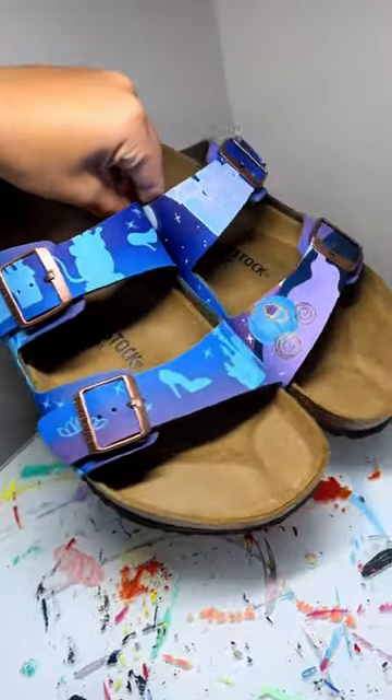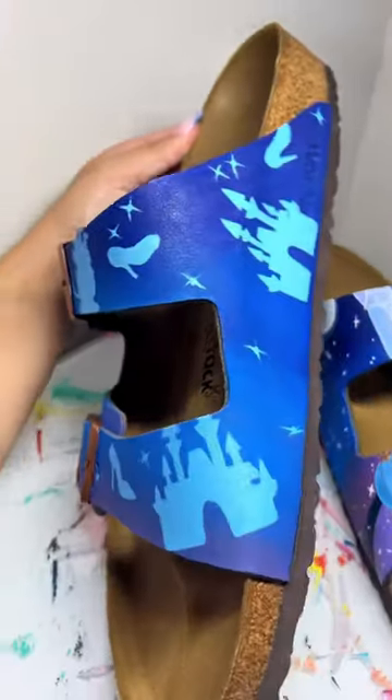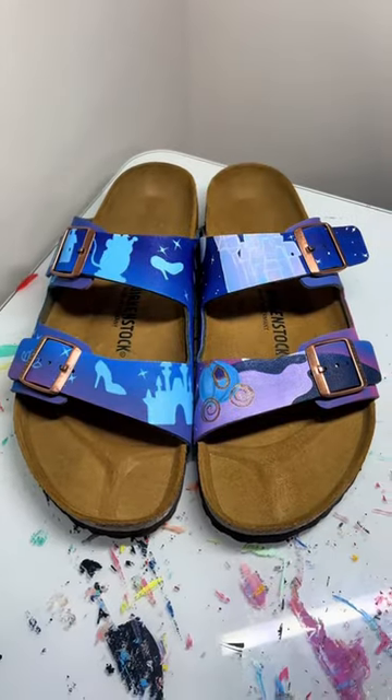I love how these turned out. As you can see, tons of silhouettes — we have Gus Gus, the castle, the glass slipper, a pumpkin, Cinderella's castle, the pumpkin carriage, and lots of sparkles. Happy wedding day to you, Gina. You're going to be a beautiful bride.